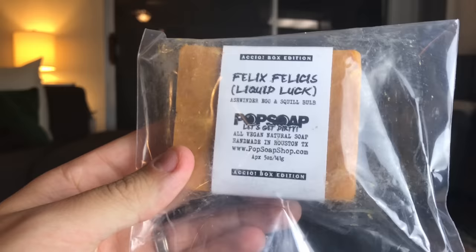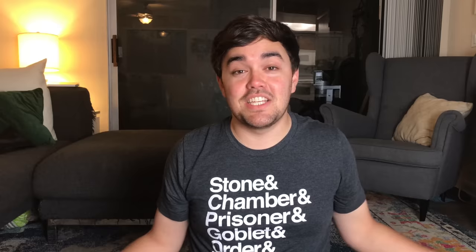Next one I see on top is this — ooh, it's a soap. If I remember right, I think there were two options and you would get one of them at random. I got the Felix Felicis — liquid luck. It's soap, you guys! Let's open it up and smell it. It's like a spearmint or peppermint scent — some kind of minty scent. It's from Pop Soap, PopSoapShop.com.